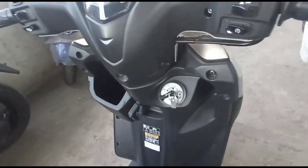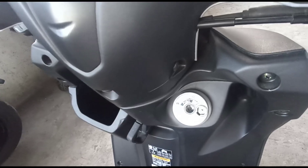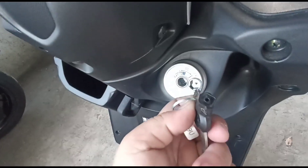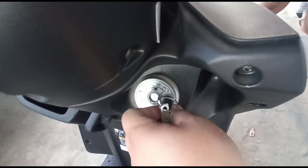Napakaganda rin sa kanya — meron siyang anti-tip lock. Ibig sabihin, hindi basta-basta matripan o manakaw ang iyong MiO Gear 125 kasi meron siyang anti-tip lock for safety feature. Ang gagawin mo — meron siyang magnet, i-point out mo lang para ma-lock siya, at i-unlock mo para ma-up.